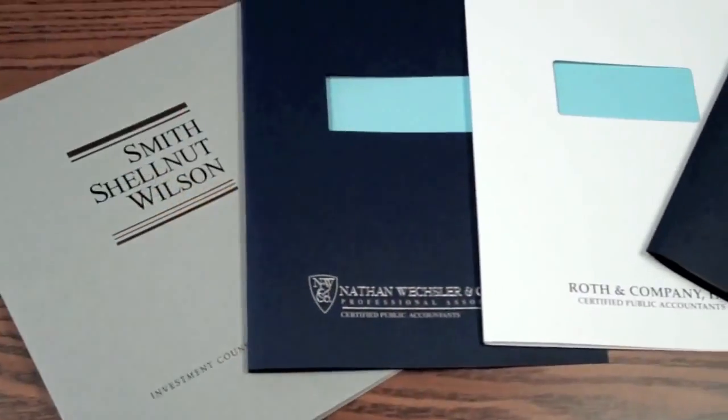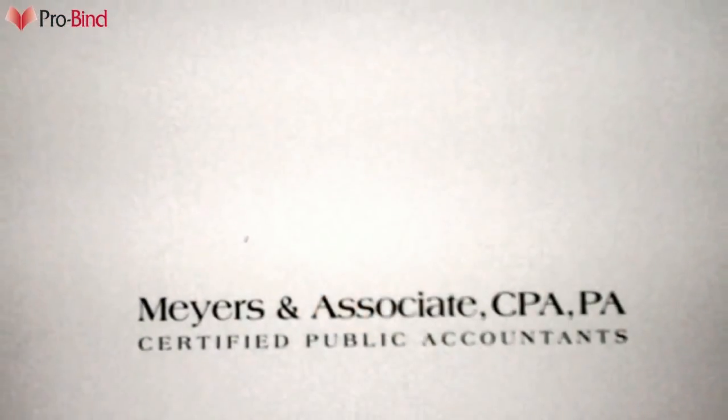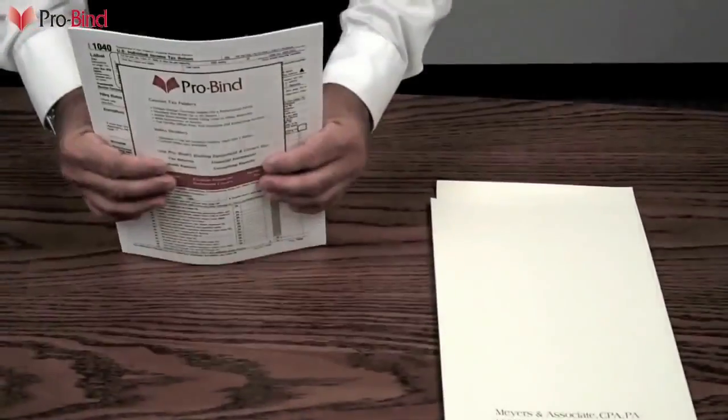This is ProBind. While many accountants prefer to use our thermal system and soft covers for the binding of their financial statements, audit reports, or client proposals, many like to use ProBind's tax folders for the final assembly of the client's tax return.